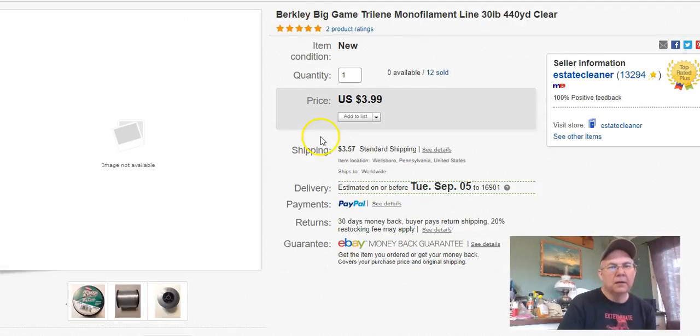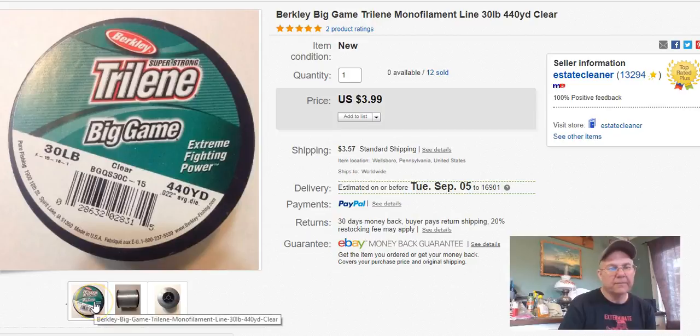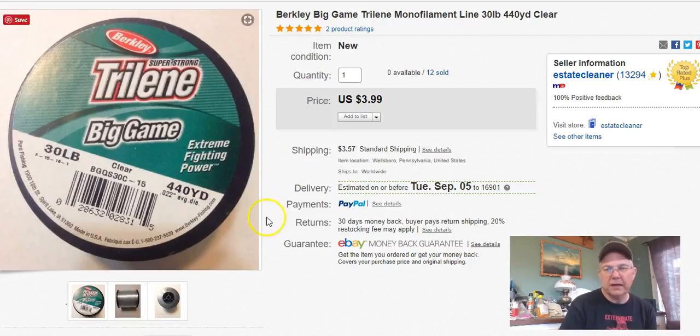I paid 50 cents, listed it April 2nd, and sold it August 15th. This one I actually got $3.23 for, plus shipping. I've since raised the price to $3.99 on those.